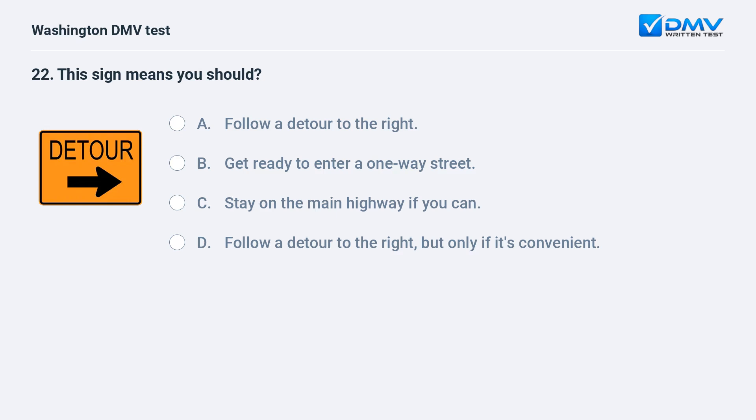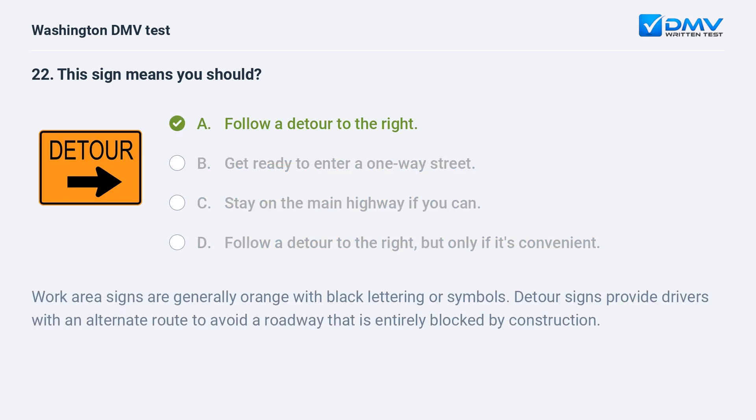This sign means you should: a. follow a detour to the right. b. get ready to enter a one-way street. c. stay on the main highway if you can. d. follow a detour to the right, but only if it's convenient. The correct answer is a. Work area signs are generally orange with black lettering or symbols. Detour signs provide drivers with an alternate route to avoid a roadway that is entirely blocked by construction.